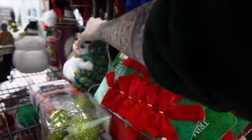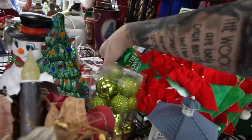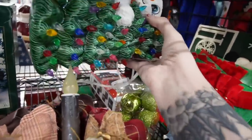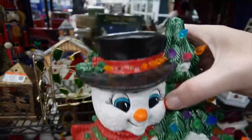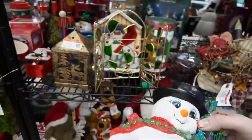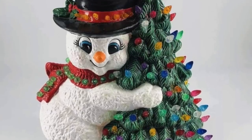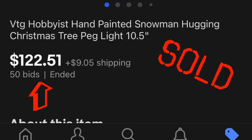I noticed this hiding in the back — it was really exciting. I almost wonder if someone had stashed it there to come back later. I absolutely love this snowman hugging a tree. It's obviously a hobbyist piece, but it's very nicely painted. It was $5.49 and includes the light and everything. I was wrestling with the cord to get it into my cart before anyone else snatched it. I was really excited about that piece.